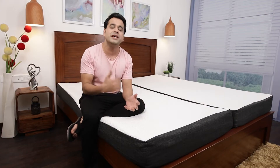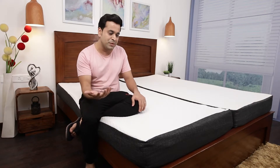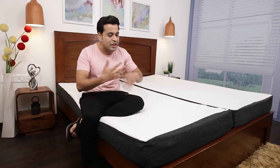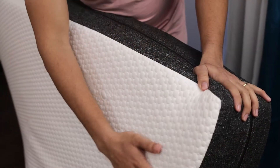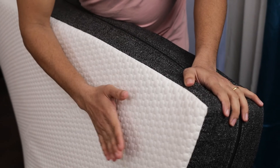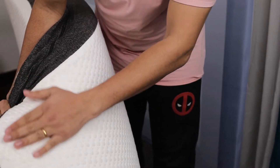This is a medium-soft mattress, so young couples, people who are side sleepers, and people looking for a soft mattress — this is the mattress for you. It can be used from both sides: one side is soft at 65 density and the other side is medium at 80 density.